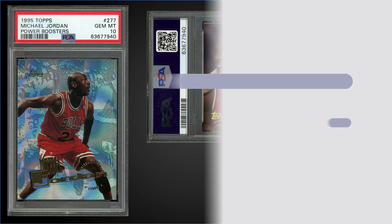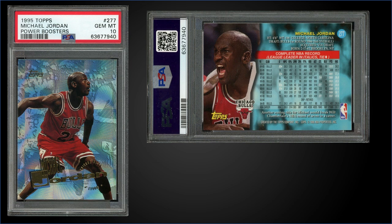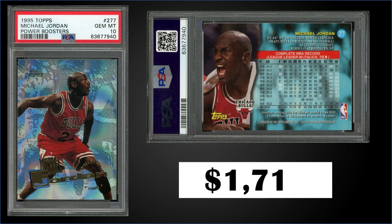In the number four spot, from 1995 Topps, we have Michael Jordan card number 277, the power boosters parallel, graded gem mint PSA 10. This card sold at auction for $1,716. One sold for $1,925 in March 2022, so we're down a little bit. Pop is only 43 in a gem mint slab. Only 15 cards in Series 2 were power booster parallels — cards 276 to 290 — inserted one in 36 packs. Boxes of 1995 Topps Series 2 sell for around $220 to $400; there's a link in the description with eBay affiliate search results.